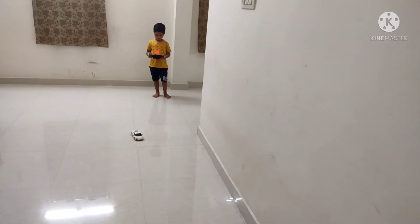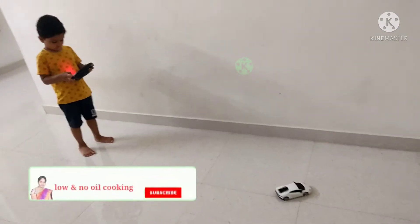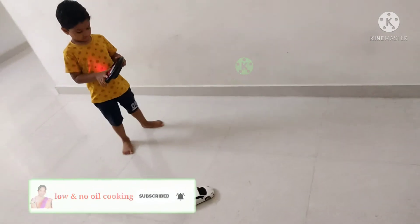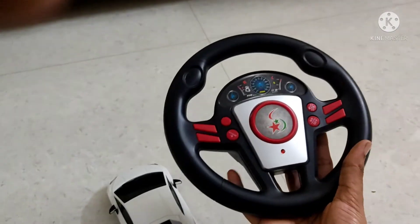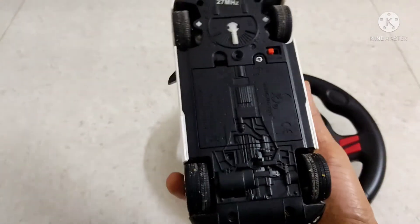Next one is a remote car. We can connect the back and front of the car. We have a lot of sounds and lights. This car is remote with a steering type. We have batteries inside, a charging bed, and a charger.